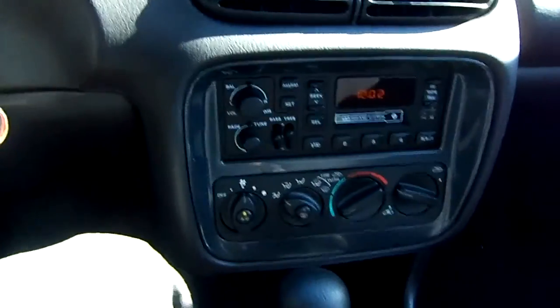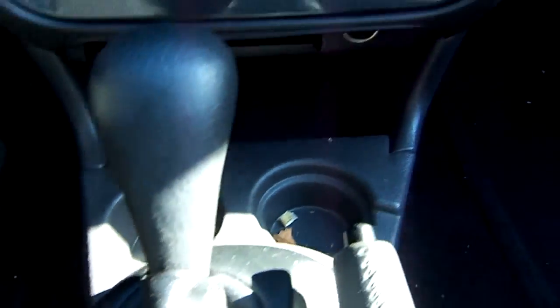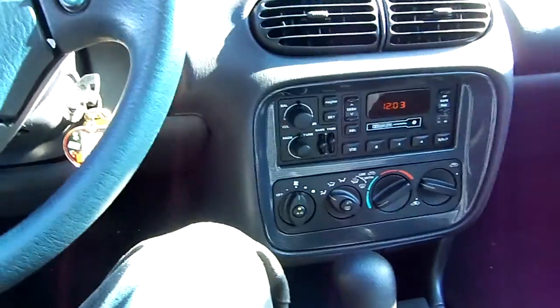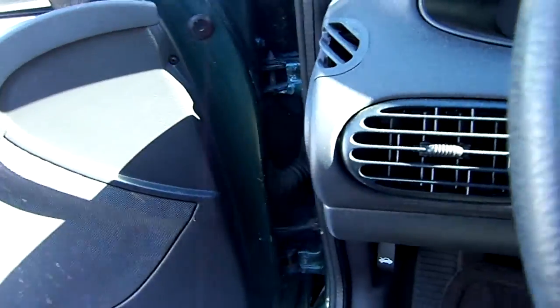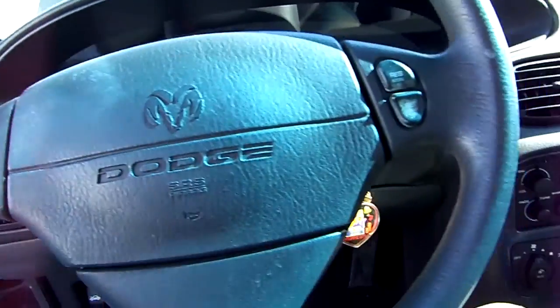Wipers. And of course no ashtray in this trim, but there's the cup holders over there. And in case you didn't know, this was also part of the Sebring — the Sebring convertible was based on this platform, so they share a lot of the same components including dashboard and interior design.